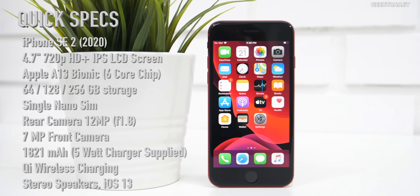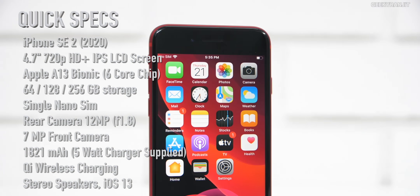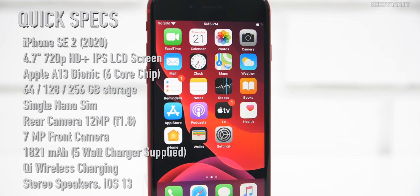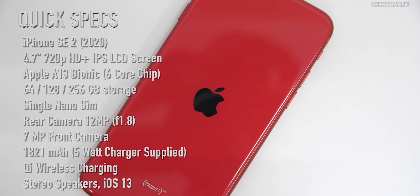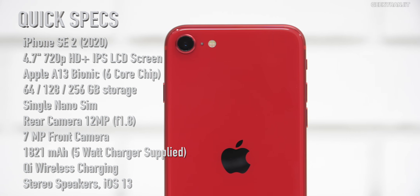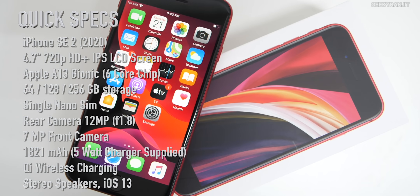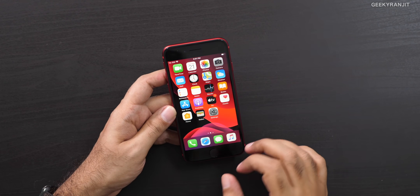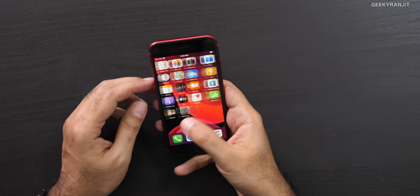Here's a configuration overview while it boots up: the iPhone SE 2 has a 4.7-inch IPS LCD screen at around 720p HD resolution. It's powered by the Apple A13 bionic chip and comes in 64, 128, or 256 gigabytes of storage. It has a single 12-megapixel rear camera and a 7-megapixel front camera. It also features stereo speakers, wireless charging, and a 1,821mAh battery.